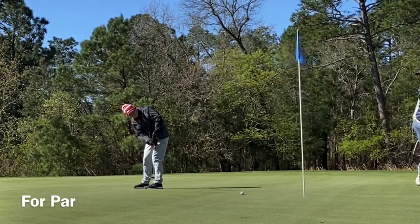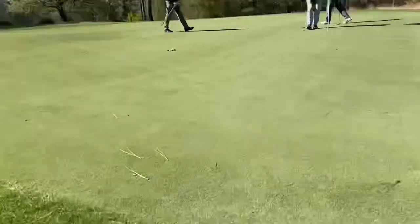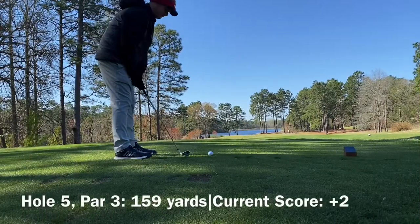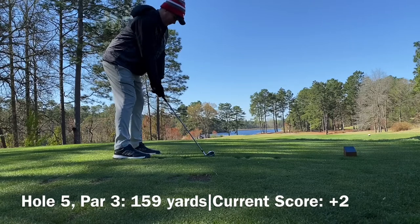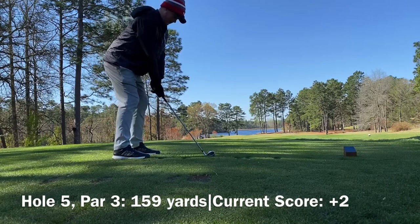They were decent, just not terribly quick — not like Devil's Ridge or something back home. Another bogey. On stroke hole one, honestly, bogey's fine. If you're going to choose any hole to bogey, it should be that one. We're two over through three.